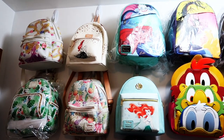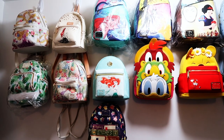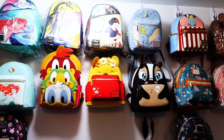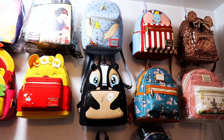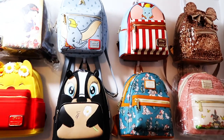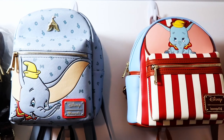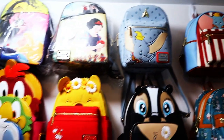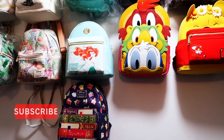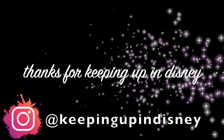We hope you liked getting to look at these backpacks with us today. Now we can see them all hung up, organized a little better, added onto the wall — they look great. We've got the Dumbo ones together and the Princess Books ones over by the princess section. As we add more we'll keep reorganizing. If you like these videos, drop a like, leave a comment letting us know what you think, which ones you want to see more of, and make sure to subscribe for more Lounge Fly videos and other Disney content. Thanks for Keeping Up in Disney!